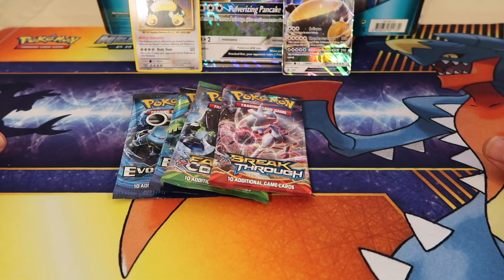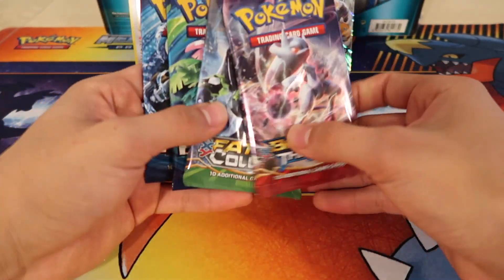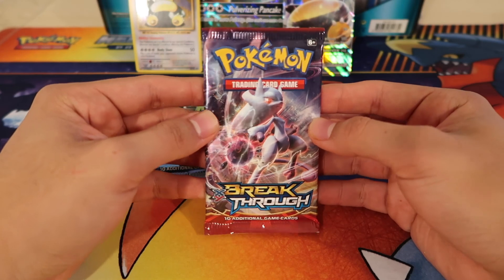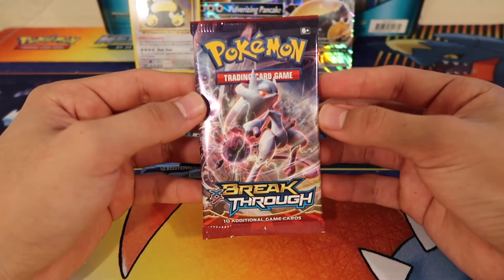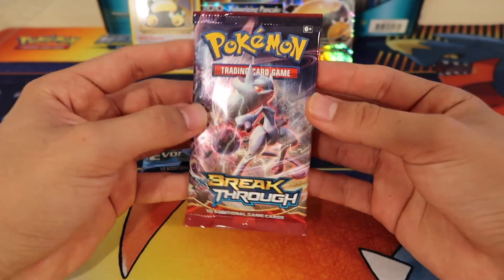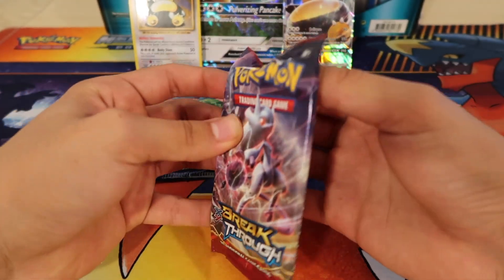We do have our amazing Garchomp play mat that we got from the premium collection box — if you haven't seen that video, make sure to check that out. Also, I did get a new camera and I think the quality on this one is actually really good. It's the G7X Mark II, so it should look better and has better autofocus. From what I can see right here it looks way better and I'm liking it a lot.